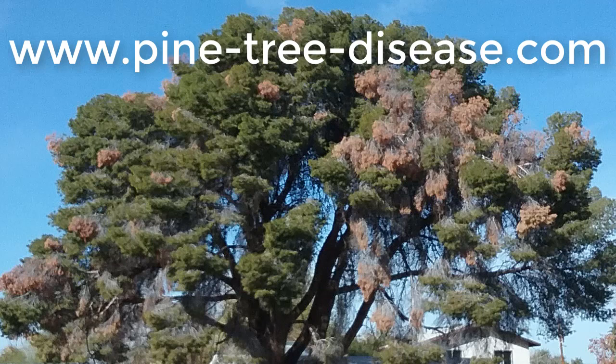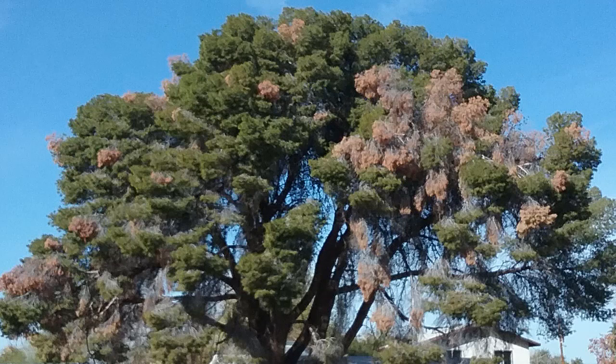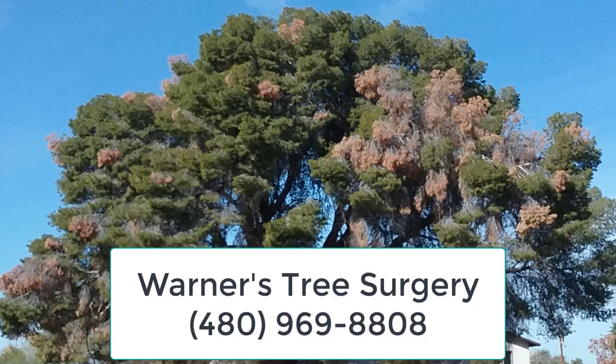Well, that's about it. I hope this has helped. This is Warner with Warner's Tree Surgery. If you have any questions, give us a call. The number is 480-969-8808. Thank you and goodbye.